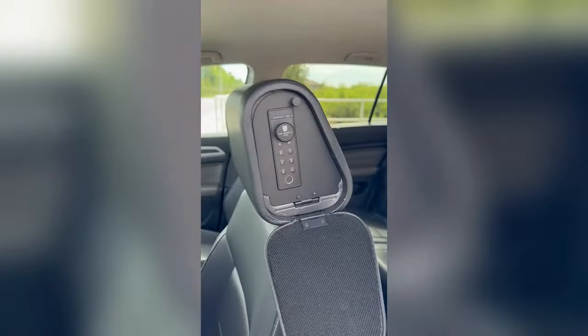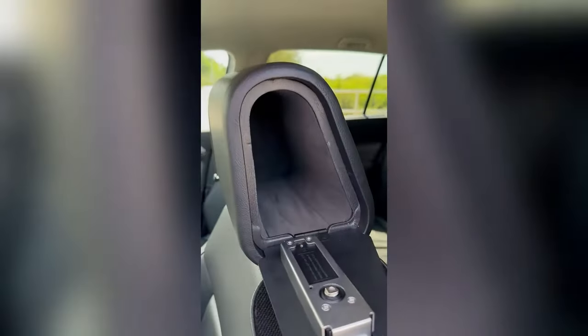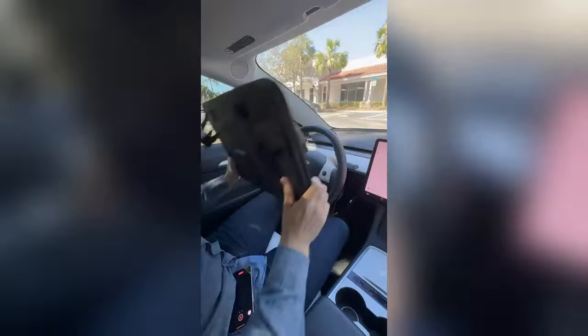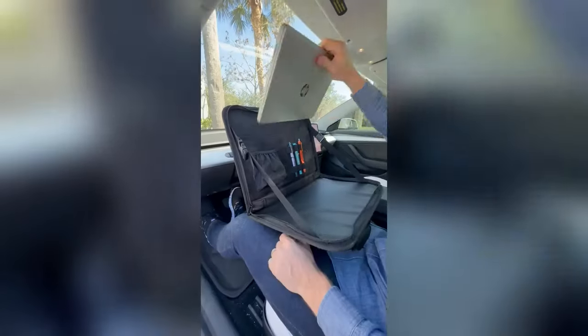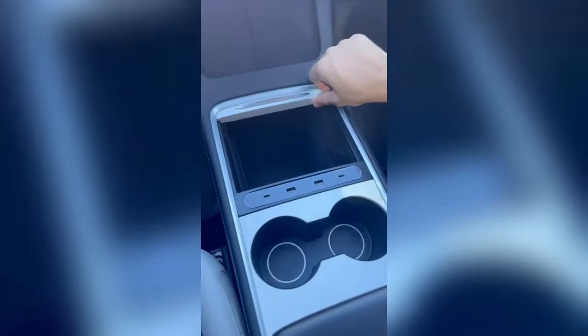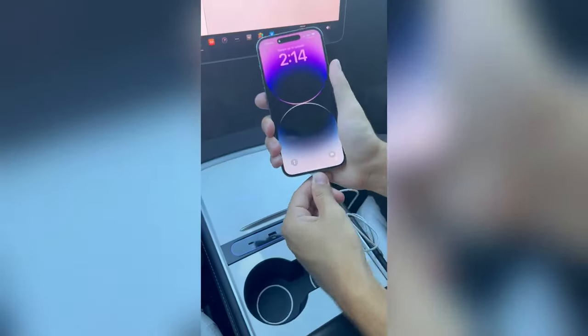You can store your valuables without anyone suspecting a thing. This gadget turns into a car desk, has a pocket for your laptop, and can be used as a food tray in the back. And this docking station extends USB ports in the center console and lets you charge with ease.